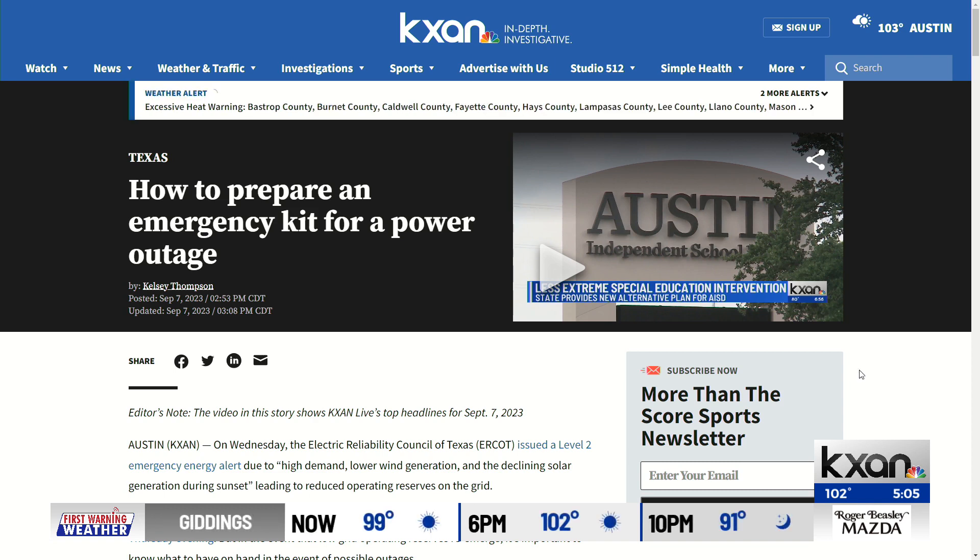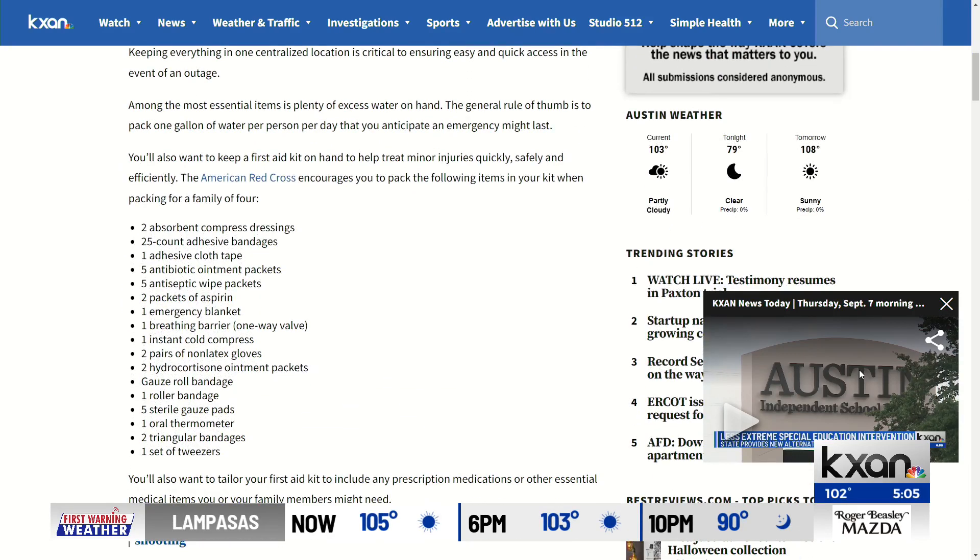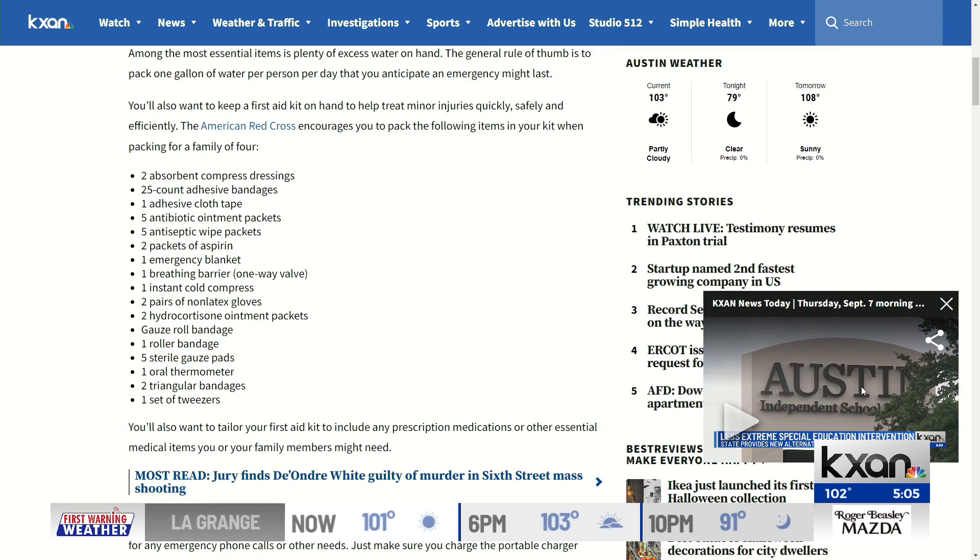We're waiting to hear back, but digital reporter Kelsey Thompson has a complete breakdown of what to pack in your emergency power outage kit, as well as an explainer on the differences between blackouts and brownouts. You can find it all at KXAN.com.